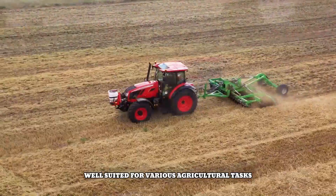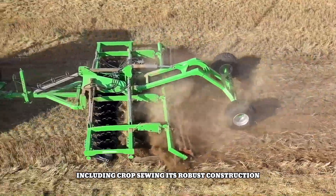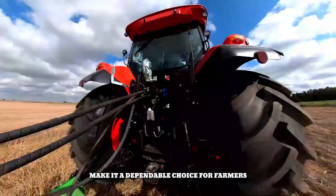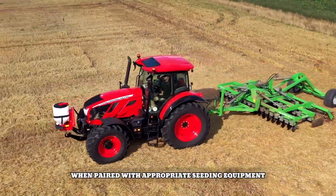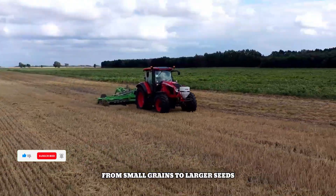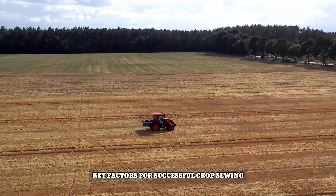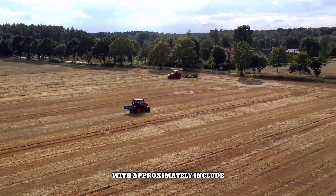The Zetra Proxima is a versatile tractor well suited for various agricultural tasks, including crop sowing. Its robust construction and reliable performance make it a dependable choice for farmers. When paired with appropriate seeding equipment, the Proxima can efficiently sow a wide range of crops, from small grains to larger seeds like corn and soybeans.